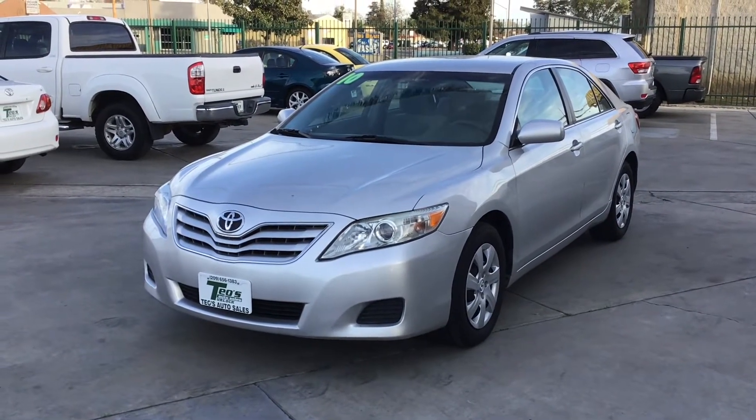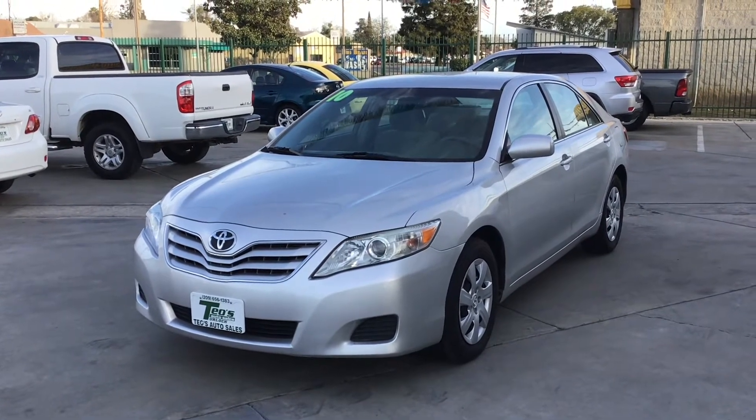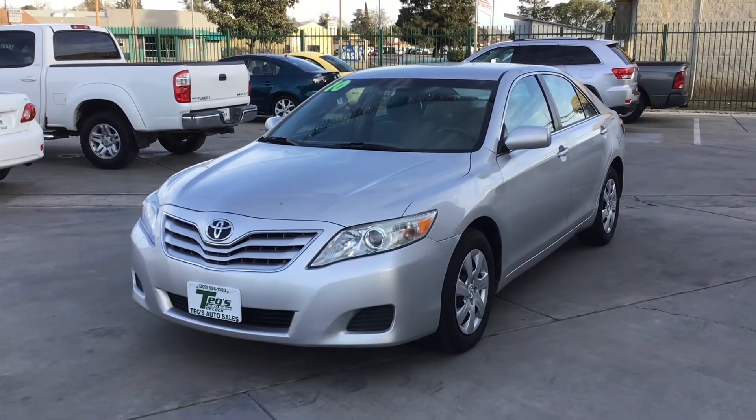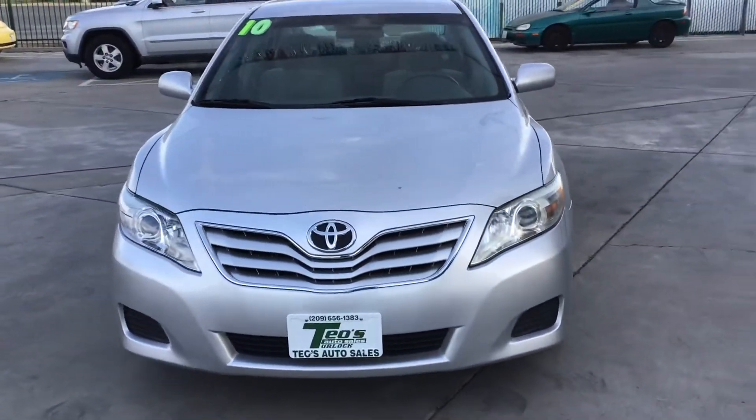Hey guys, Nelson again. Welcome to the channel. I got this 2010 Toyota Camry. It's got 130,000 miles. It's a four-cylinder. I believe it's just the LE. You can see that it just has the hubcaps.